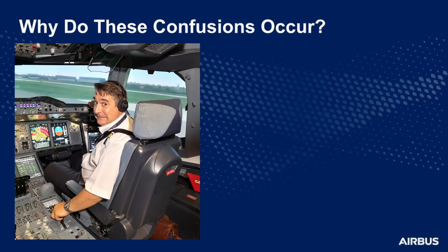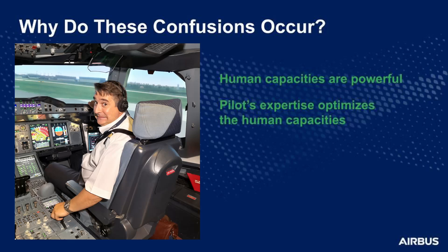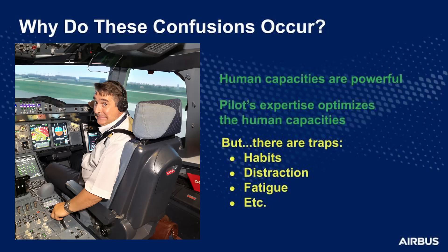What happened to my hand? What happened in my head to create this confusion? For human factors, this is not a surprise. Remember that human capacities are naturally powerful, but they are optimized by expertise. However, sometimes this optimization falls into traps: the trap of habits, the trap of distraction, the trap of fatigue. I'm sure this has happened to you before.